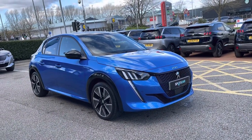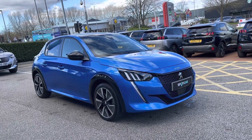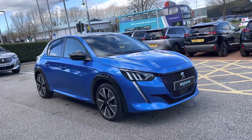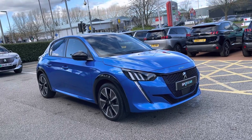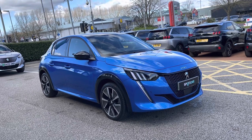This all-electric E-208 is prepared to the approved used standards with a 112-point check by our fully trained Peugeot technicians. All our cars are subject to a £150 admin fee that covers the provenance check. Flexible finance packages are also available. For more information on this or for a personalised quote, please call 01244 398600.